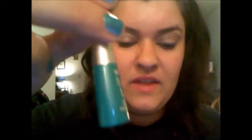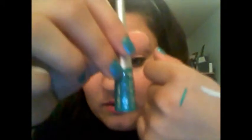And this is my 11th favorite — the Wet n' Wild Mega Liner in the color Turquoise. I've swatched it for you guys before, but it's just gorgeous. I love this color on the eyes; it really pops and it's true to color. I definitely recommend this too.